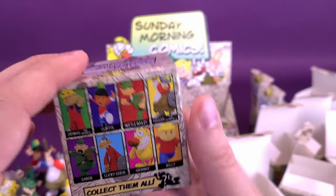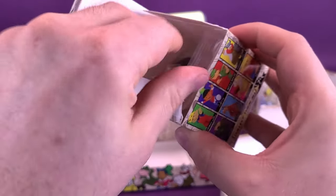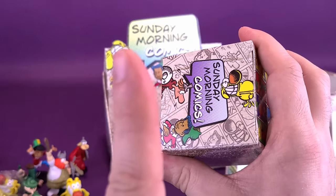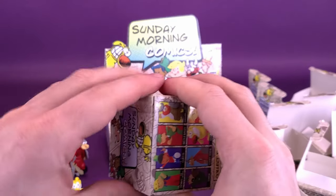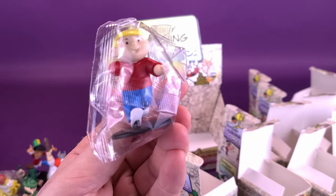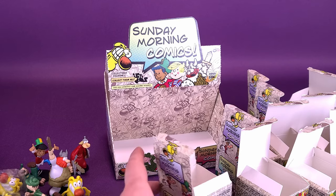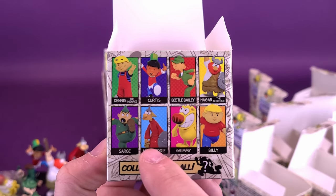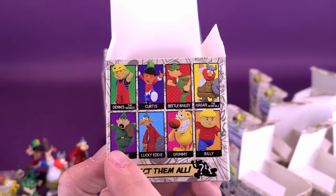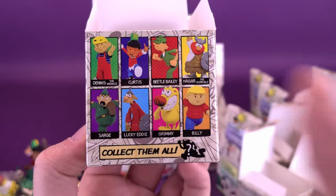Two more boxes left — we've already got all eight figures from the back. We've got ourselves another Dennis the Menace — keeping him in the bag. And then the last box in this unboxing of Sunday Morning Comics Series 1: we've got another Billy. So looking at this correctly, the only figures we got singles of were Lucky Eddie, Hagar the Horrible, Beetle Bailey, and Sarge. The ones we got duplicates of were Dennis the Menace, Curtis, Grimmy, and Billy — two of each, with the others all being singles.